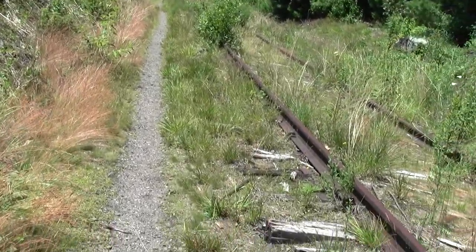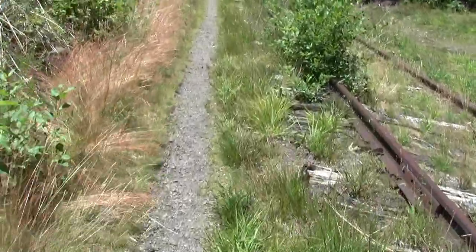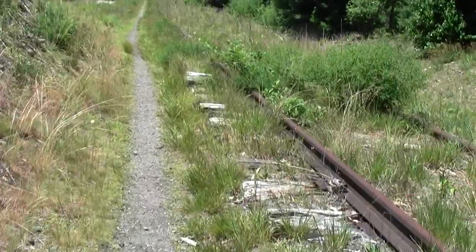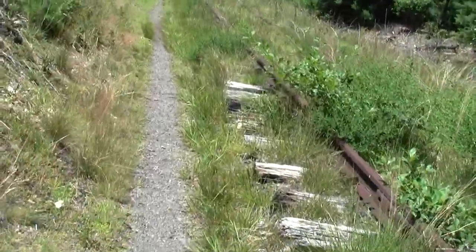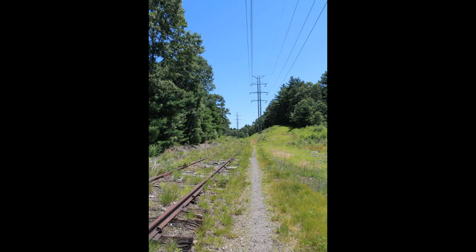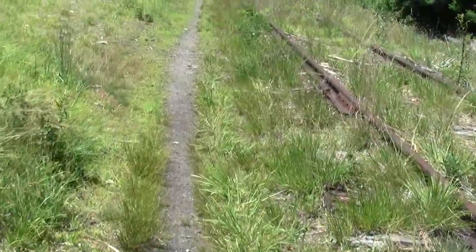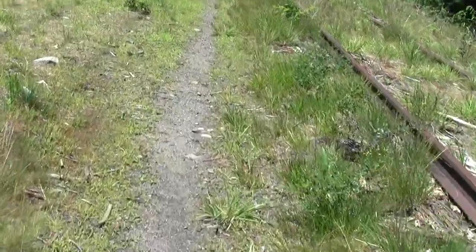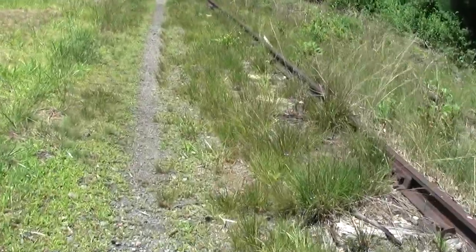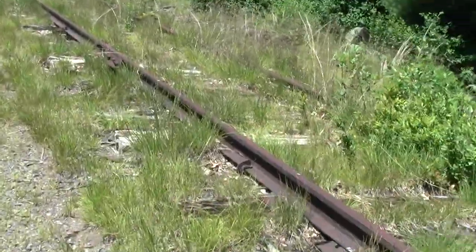That looks like a surviving concrete base, or maybe even a mile marker up ahead — it should be an interesting thing to investigate. There aren't a lot of relics, but then it's a pretty straight-ahead line. There aren't a lot of spurs or branches. It's just a single track in this area, winding its way through backwaters.